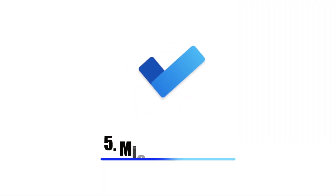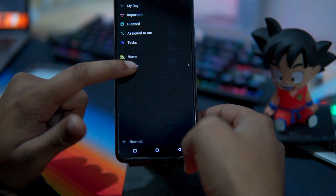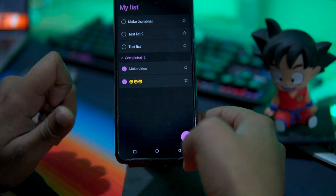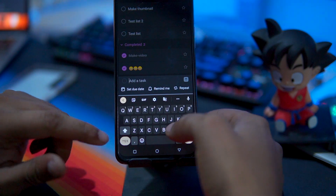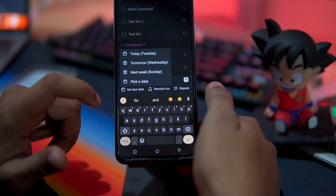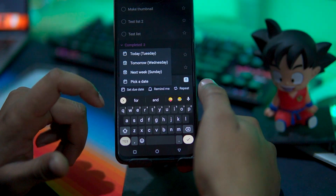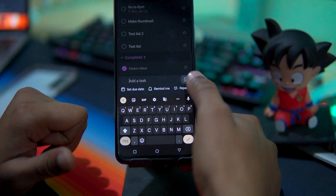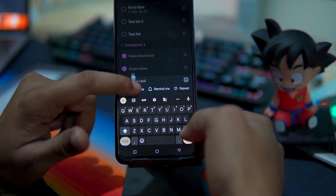The fifth app in our list is Microsoft ToDo. With Microsoft ToDo, you can customize your experience with features like emoji in lists, colorful themes, and dark mode. Stay connected by sharing lists with family, friends, colleagues, and classmates. Microsoft ToDo offers a daily planner personalized with suggested tasks, and you can access your ToDo list from any device.